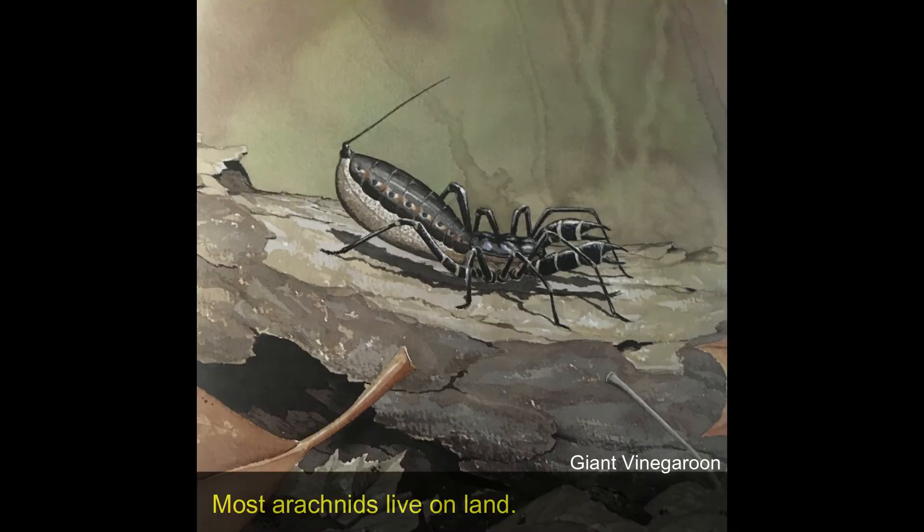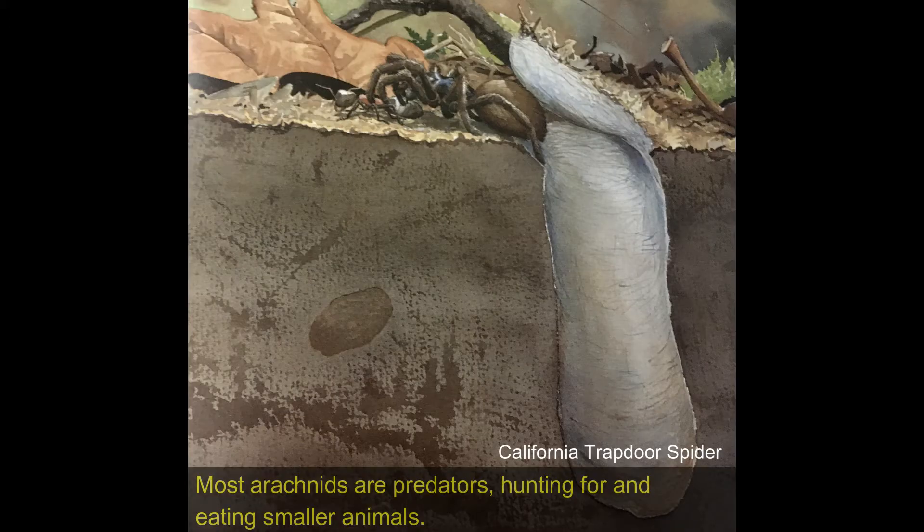Most arachnids live on land. Most arachnids are predators, hunting and eating smaller animals.